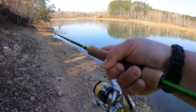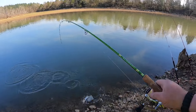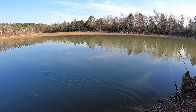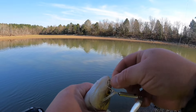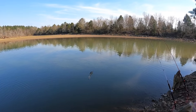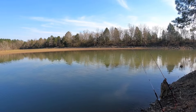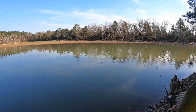Got something! There she is — a little white bass. That dude hit it like it had some authority. That's why I like white bass — they don't mess around when they want something. They just take it.